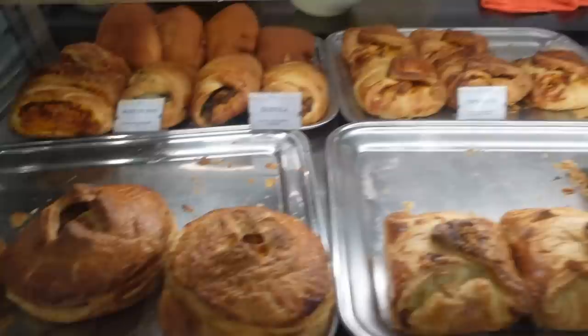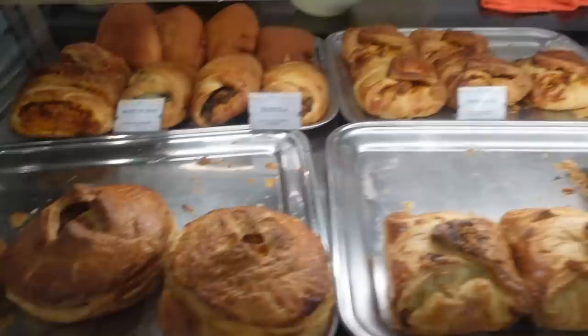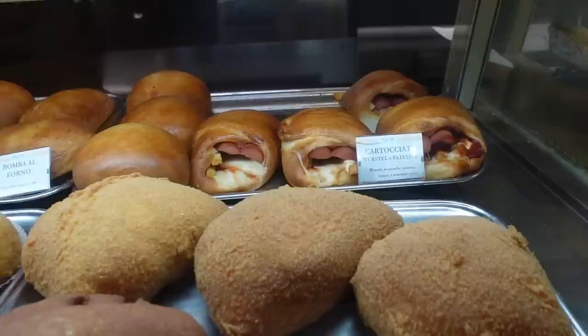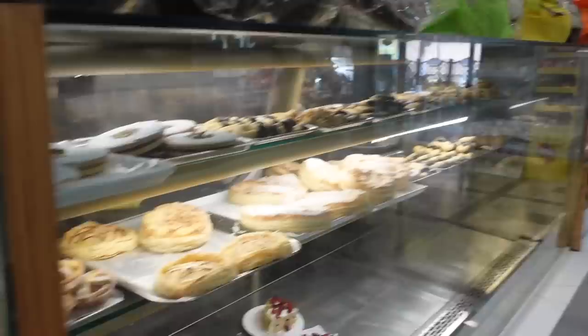Colomba pasquale. Then you have the cornetti and the pasta and the rice, the arancini, cartocciata — that has potatoes and hot dogs. Bomba al forno with pomodoro and mozzarella — that does look like a bomb, I'll be quite honest with you. Salute a tutti, arrivederci, a presto. Io sono Denise — ciao, Denise!